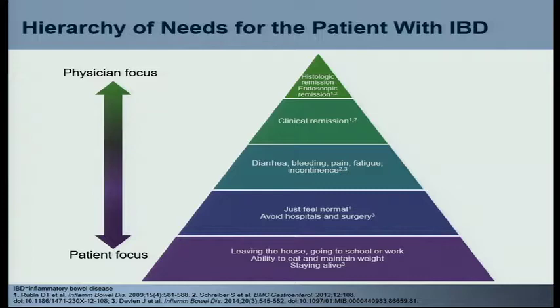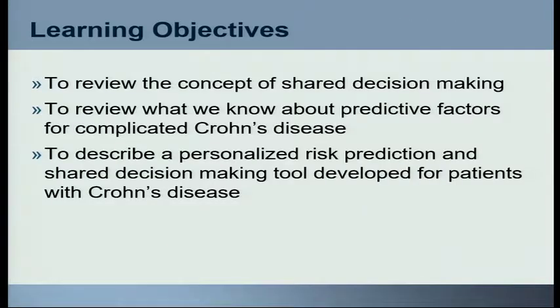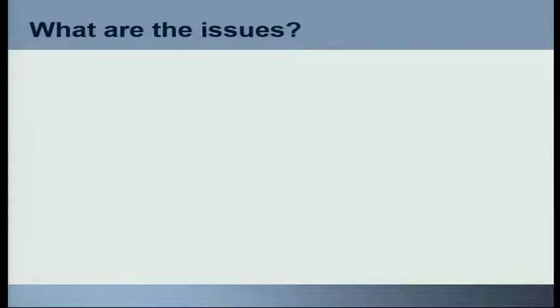I'm not suggesting we ignore those things, but we need to remember that our patients have these very basic concerns at heart, as opposed to the nuances we talk about at these meetings. I'll talk about the concept of shared decision-making, review what we know about predictive factors for Crohn's disease, and discuss whether we can use predictive factors to focus our full armamentarium on the right patients. Do we have to do that in all patients? I'd argue we don't, and we'll show a personalized risk prediction tool we've developed.